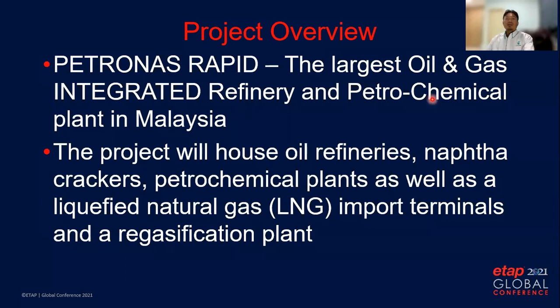Before we start, let me introduce you to the project overview. PETRONAS RAPID is the largest oil and gas integrated refinery and petrochemical plant in Malaysia. The project will house an oil refinery, naphtha crackers, petrochemical plants, as well as an LNG import terminal and regasification plant.